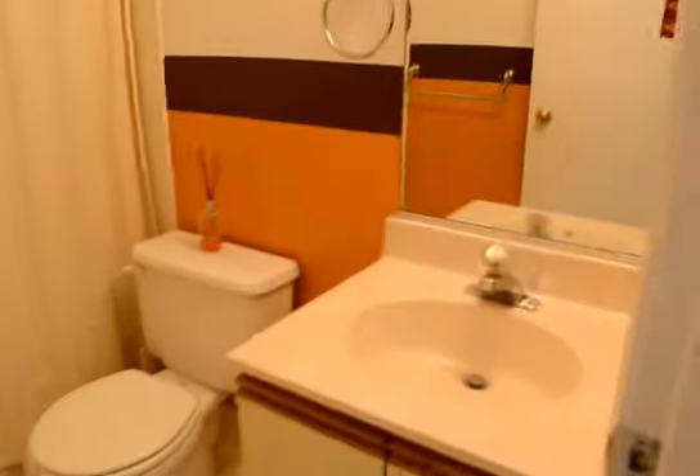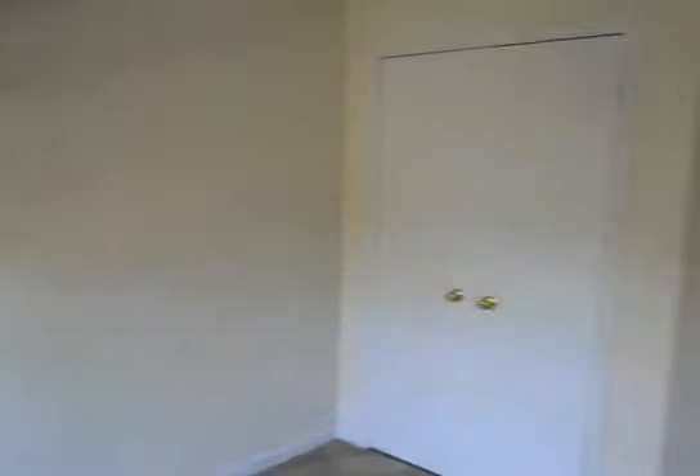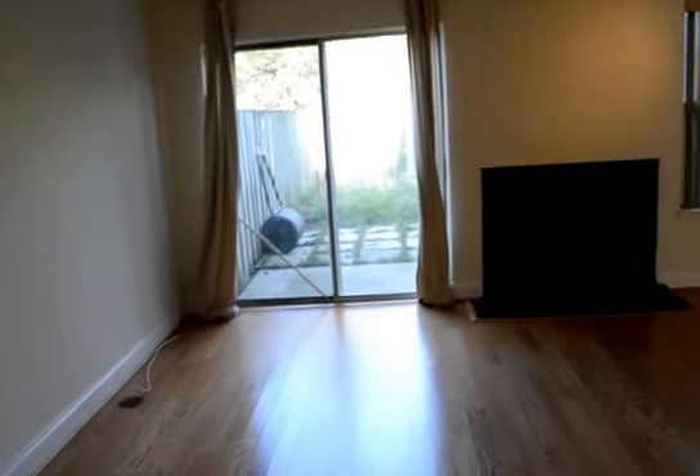Another full bathroom. Bedroom two. Bedroom three. That pretty much concludes the video tour for 967 Breakwater Drive.